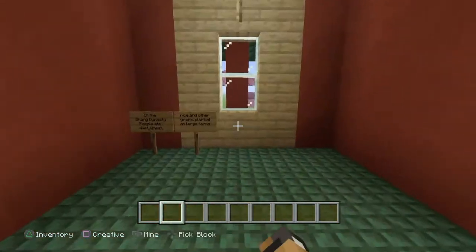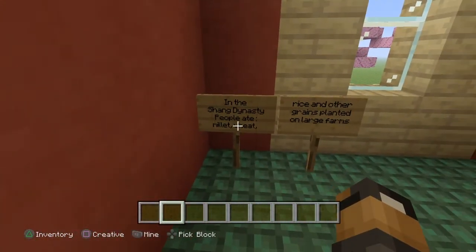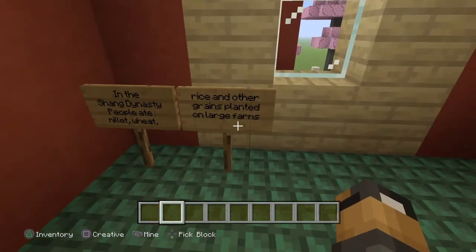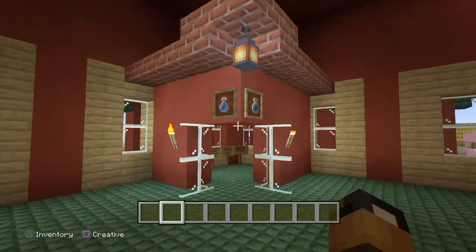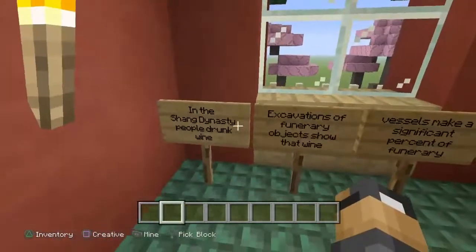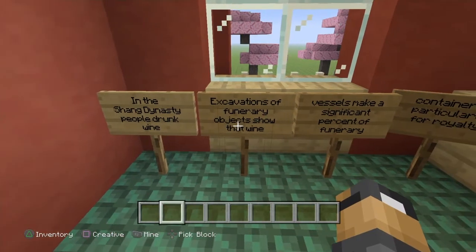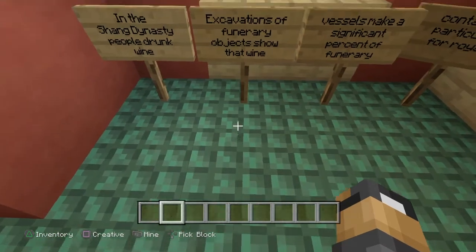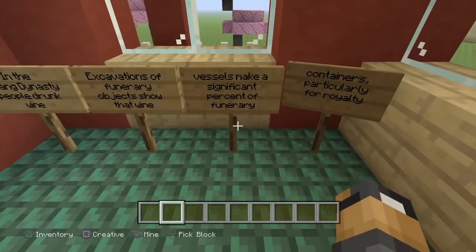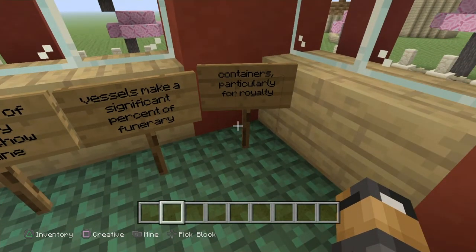Okay, food. In the Shang Dynasty, people ate millet, wheat, rice, and other grains planted on large farms. As for what they drank: in the Shang Dynasty people drank wine. Excavations of funerary objects show that wine vessels make a significant percent of funerary containers, particularly for royalty.